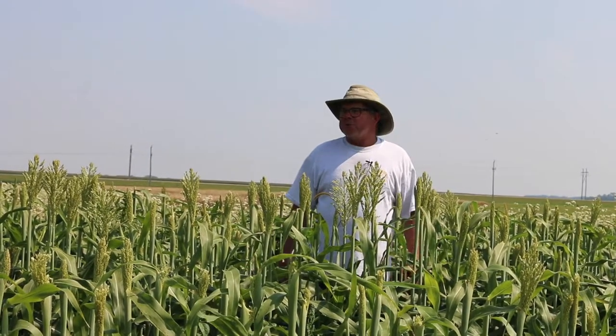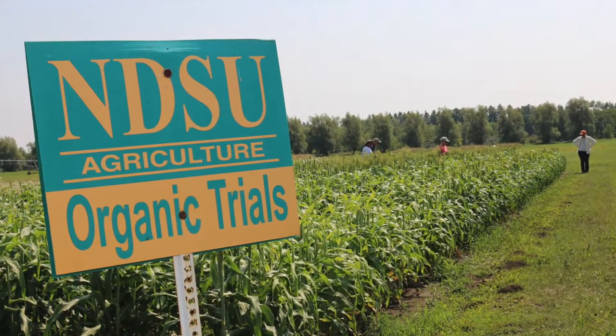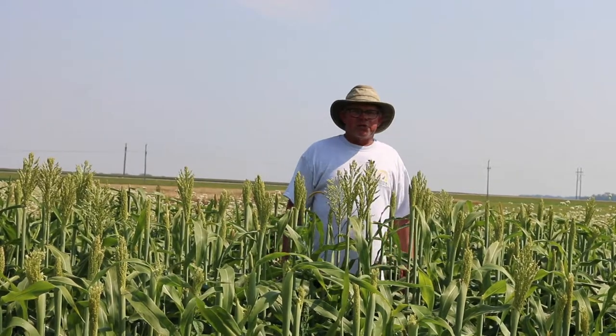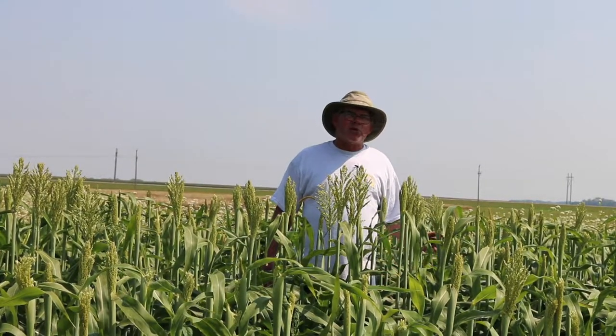So what have we found? We've found that we can mature grain in North Dakota. We've done small plot research and have had some limited field-scale trials — only a few acres. In the certified organic environment, we've achieved up to 65–70 bushels per acre, which is pretty good, particularly on this research farm standing in a certified organic field. That's some of the highest yields I've had on any crops in terms of total pounds per acre.